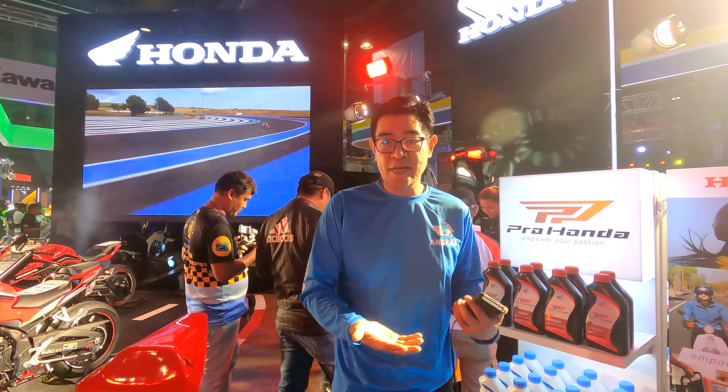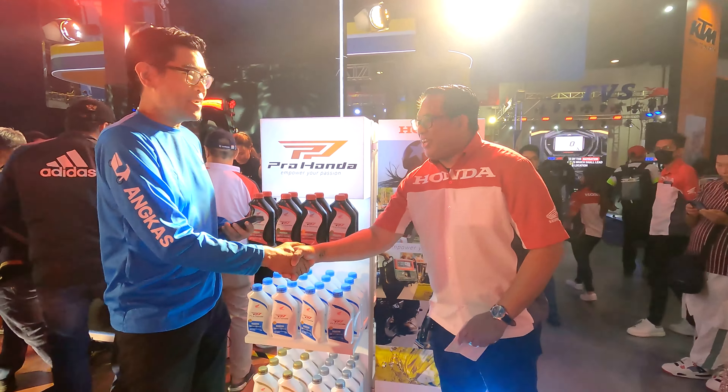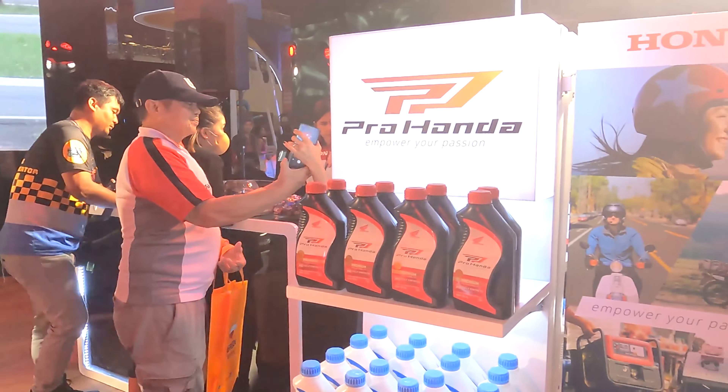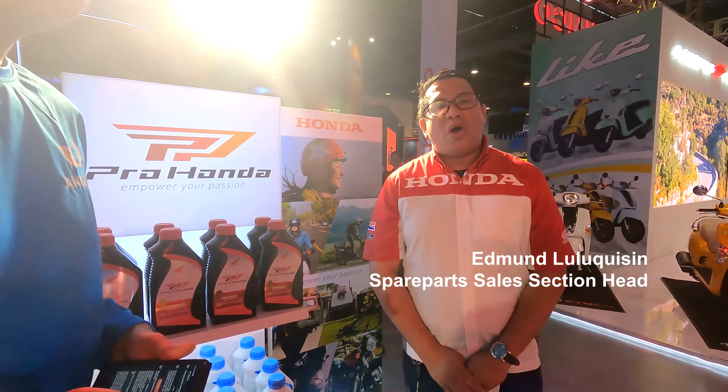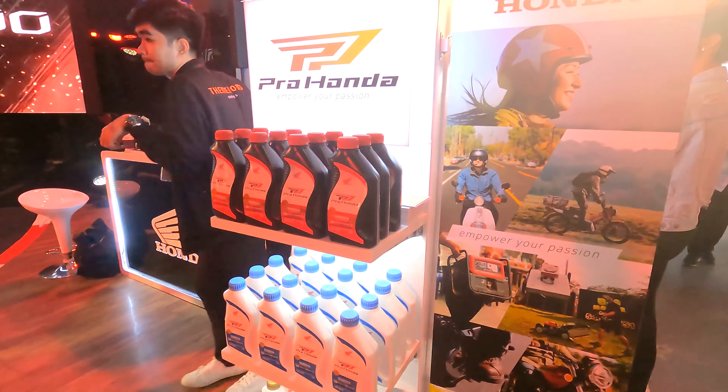We are here in the Honda booth and of course we are going to feature not just the motorcycles, but they got something new that they are showcasing here. We're talking about the oils. Congratulations, Edmund — very nice setup you have here. Pro Honda is obviously something new. Can you tell us more about it? What is Pro Honda?